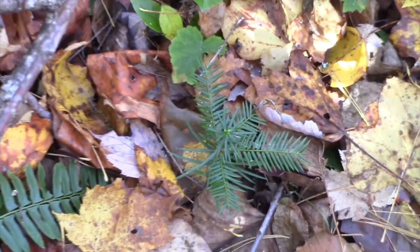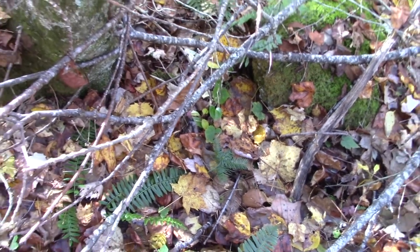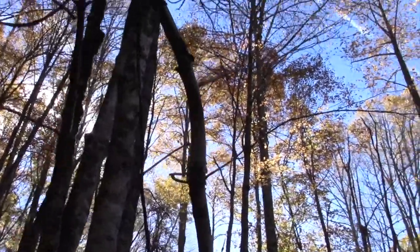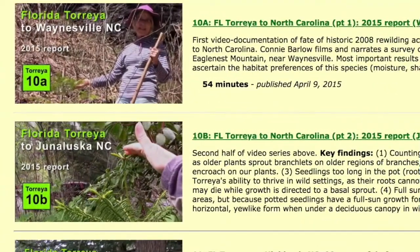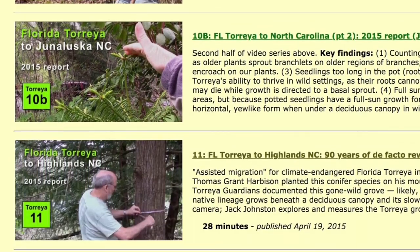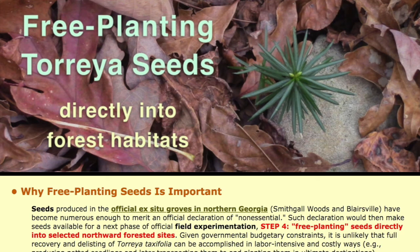This one has been through four summers since it was planted on April 29, 2015. You're seeing the surrounds here because this is going to be a pretty detailed video. Watch some of our other videos if you want to learn more about what's going on with the assisted migration of Torreya taxifolia northward of its native range in Florida. This video is intended to accompany a new web page on TorreyaGuardians.org called 'Free Planting Torreya Seeds Directly Into Forest Habitats,' posted December 2018.